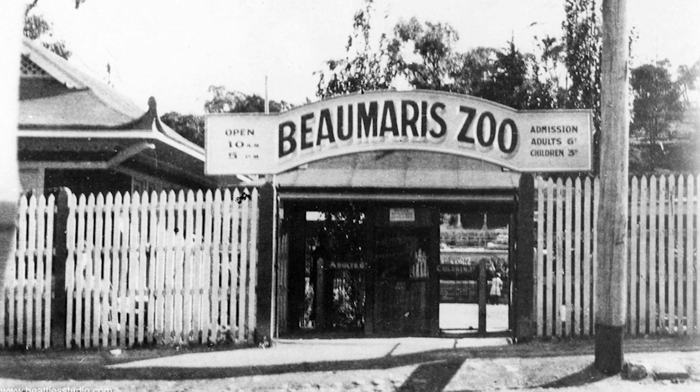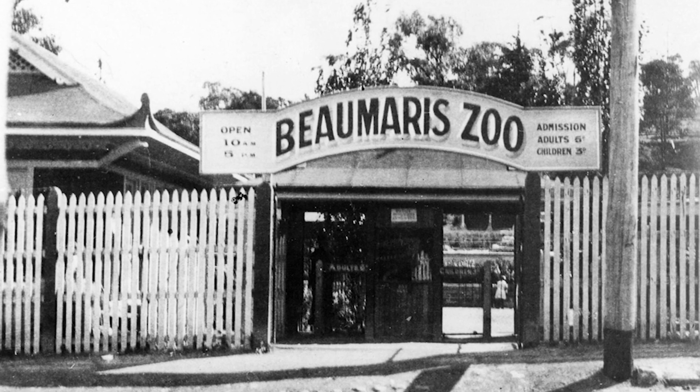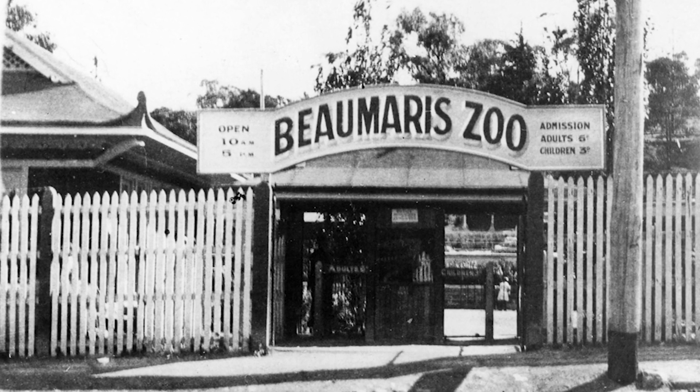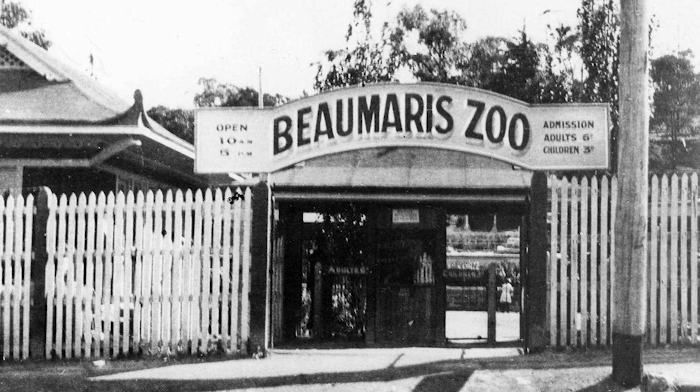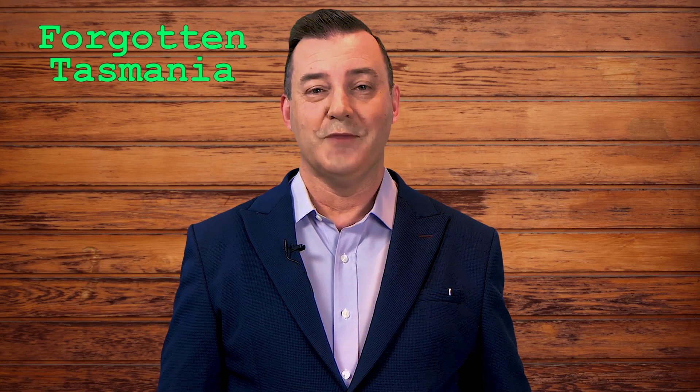This episode is a virtual tour of the old Beaumaris Zoo site on the Domain. I was lucky enough to be guided around by the heritage officer, and he's the expert on the site. This happened as part of Open House 2019. G'day and welcome to Forgotten Tasmania, I'm John Stephenson.